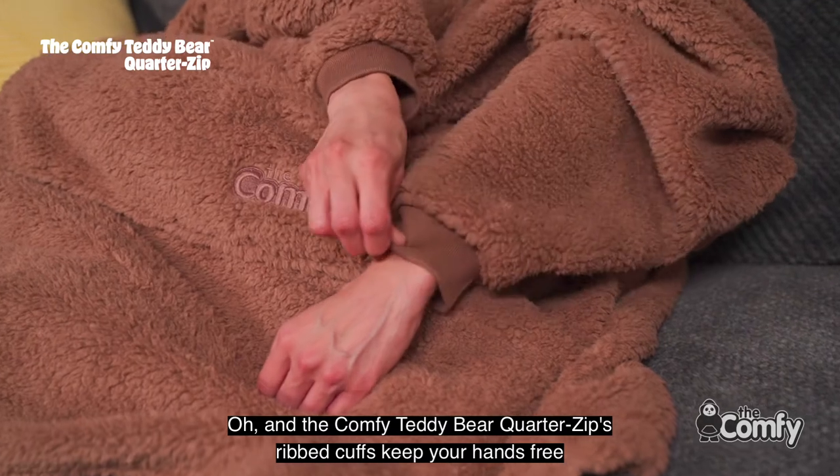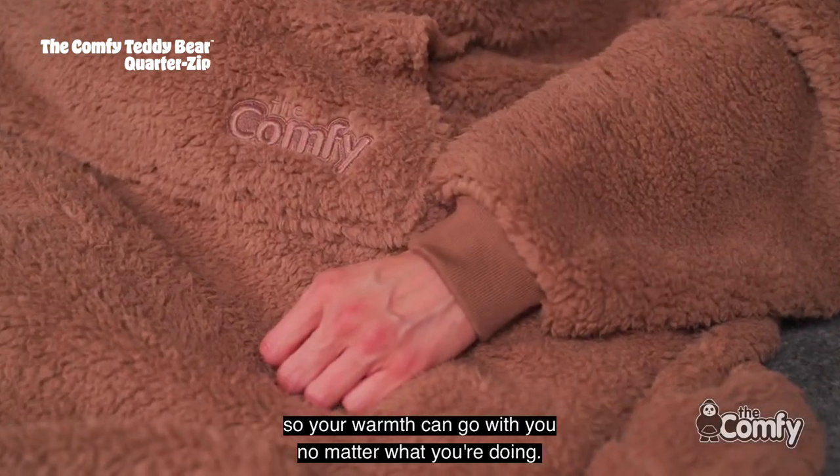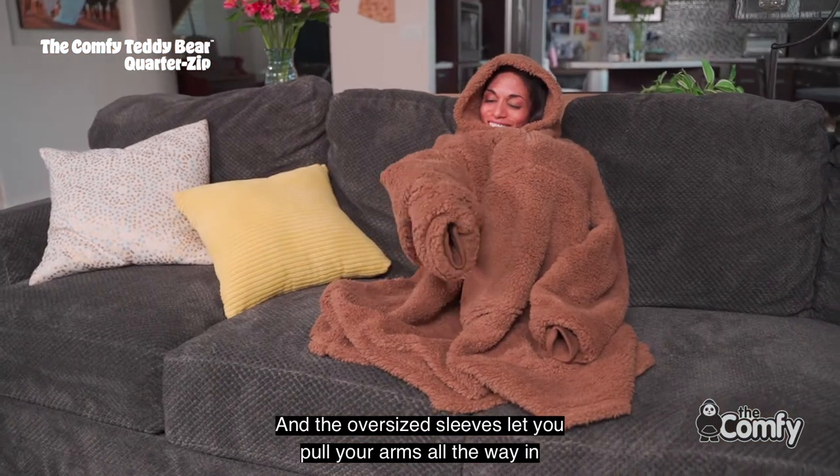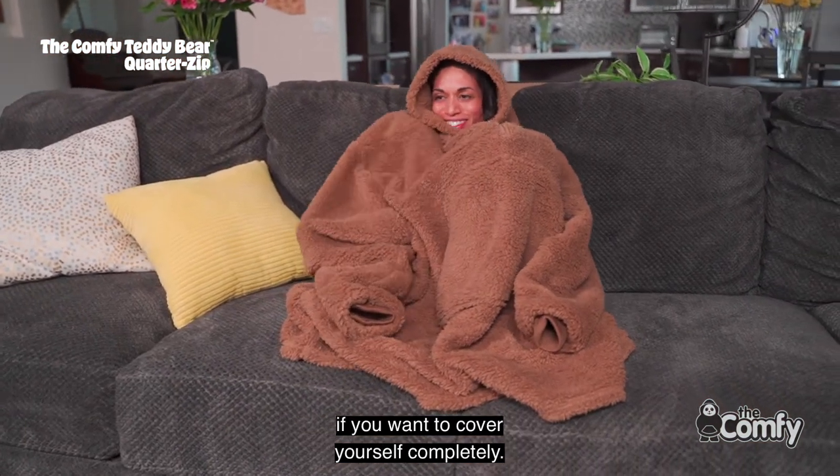The Comfy Teddy Bear Quarter Zip's ribbed cuffs keep your hands free, so your warmth can go with you no matter what you're doing. And the oversized sleeves let you pull your arms all the way in if you want to cover yourself completely.